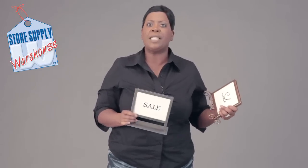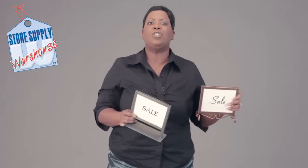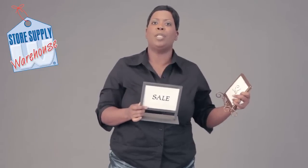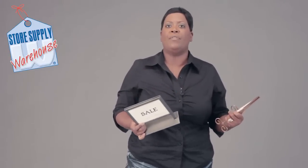So when you have signage, the thing that you want to do is put these signs on your cash wrap stand. You want to put them on the racks. You want to put them in the different sections of your store to drive your customers there. It can tell your customers about a particular promotion, a sale, or any number of things.